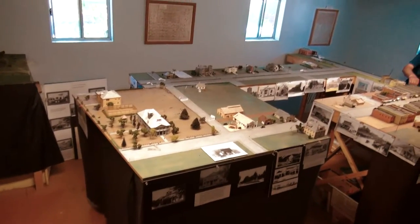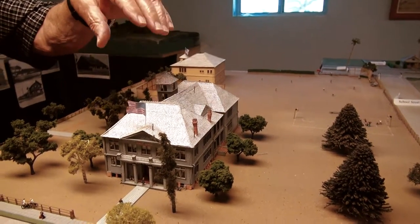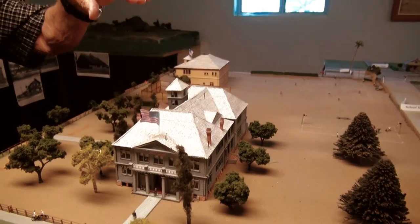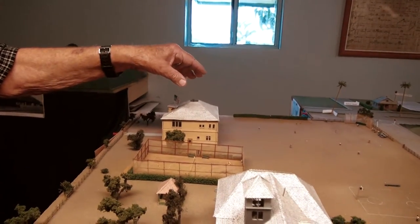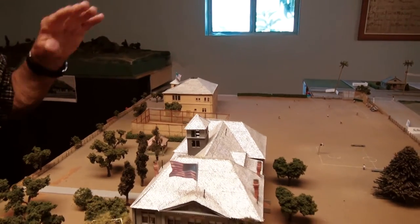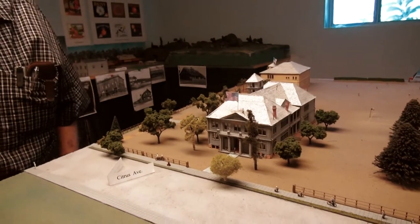Actually, there have been five schools here: that little one-room schoolhouse, then the 1894 building, then the 1899 building, then the 1902 high school, and then the 1919 one that I don't have a model of — it doesn't qualify. It's not 100 years old yet. Darn it.